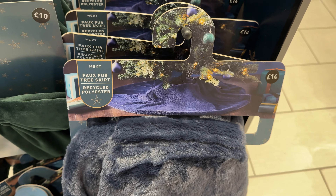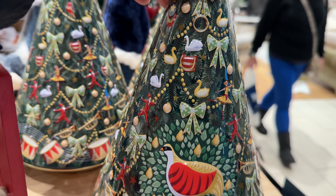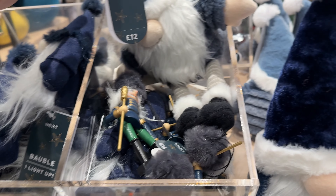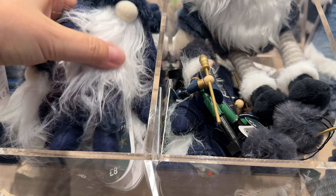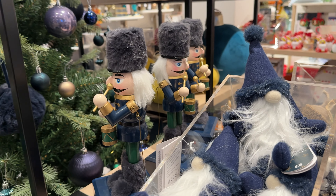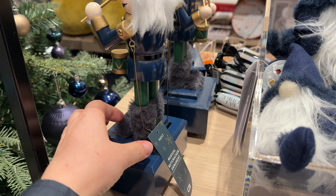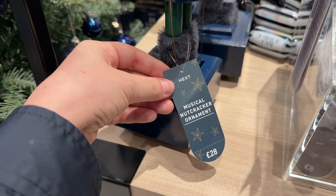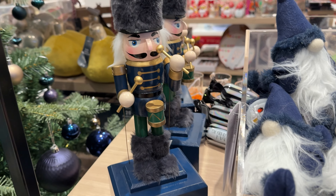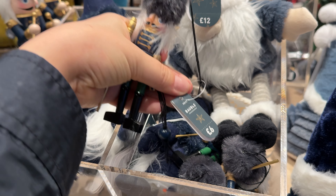And the Christmas tree skirt in a very nice dark blue color. This was the music box. And the nutcracker is battery operated — so it should be playing the drum when the battery is in. The nutcracker Christmas tree decoration.